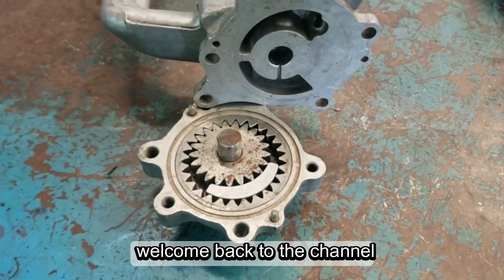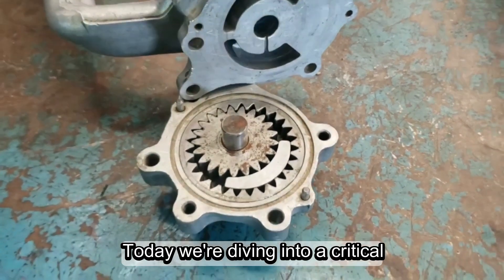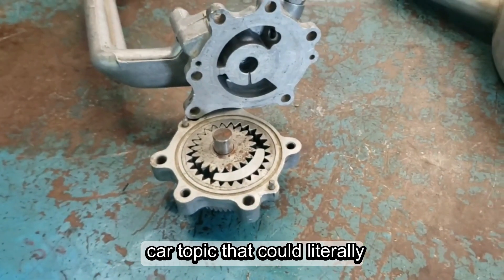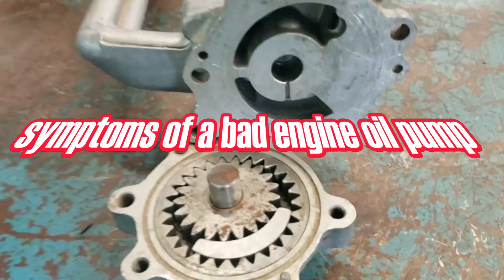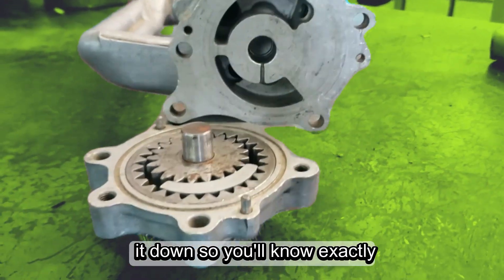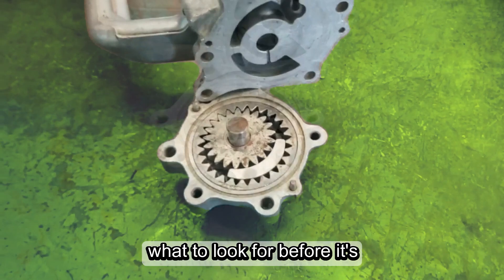Hey everyone, welcome back to the channel. Today, we're diving into a critical car topic that could literally save your engine's life: the symptoms of a bad engine oil pump. Stick around because I'll break it down so you'll know exactly what to look for before it's too late.